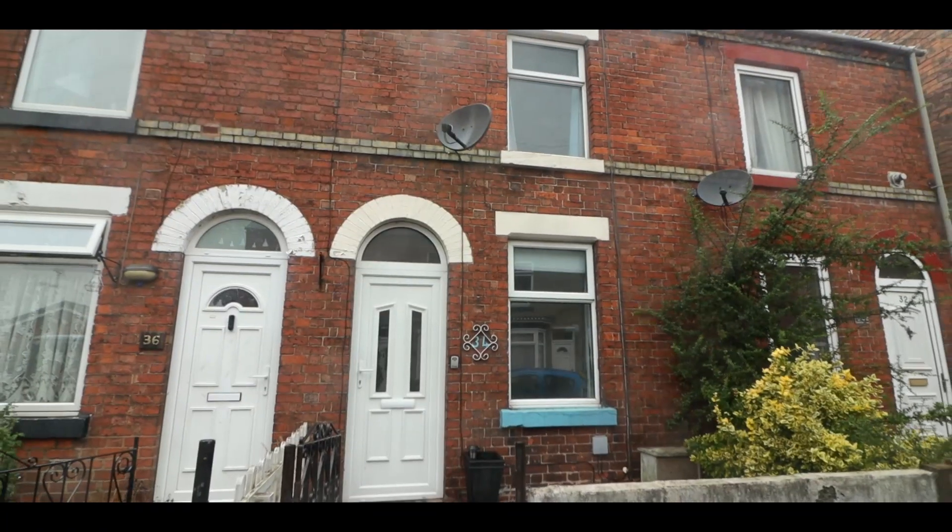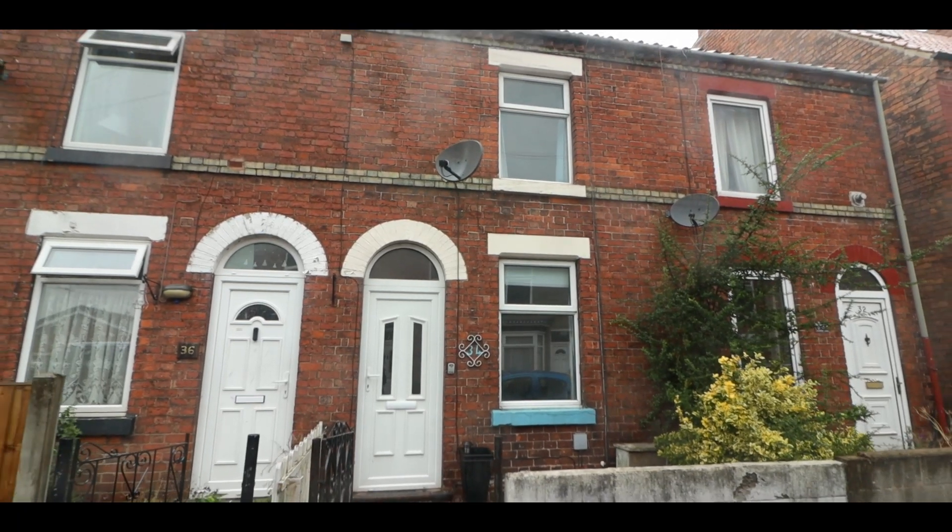Welcome to 34 Humber Street, Rhettford. This is a very well presented two bedroom property on Humber Street and it's offered for sale with no upward chain. Humber Street is just a short walk into Rhettford Town Centre so it's very, very convenient.